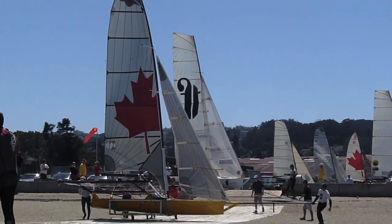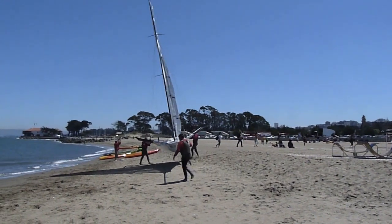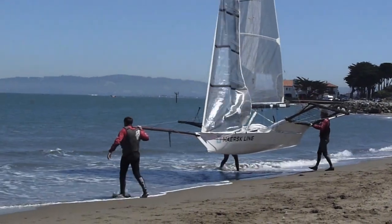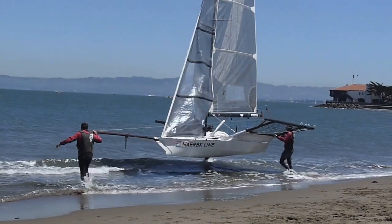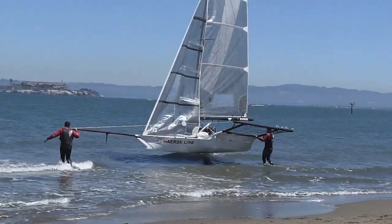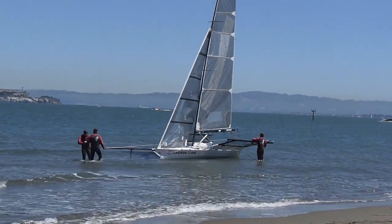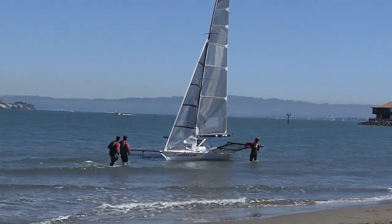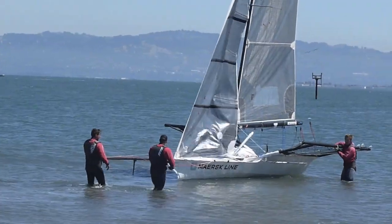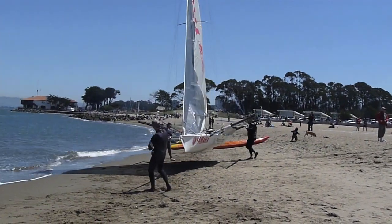Here's the boat with a big Canadian maple leaf on it. And the Maersk boat is heading for the water. In the water now — they jump on, put on the rudder and the centerboard, while one of them is holding the boat. Two of them are holding the boat, actually. Here comes the Yamaha skiff down to the water — fourth boat in.